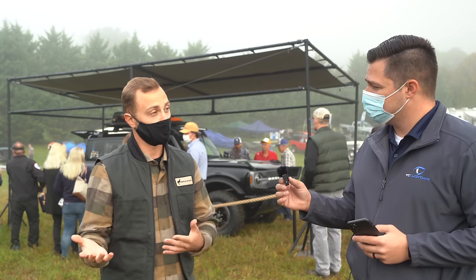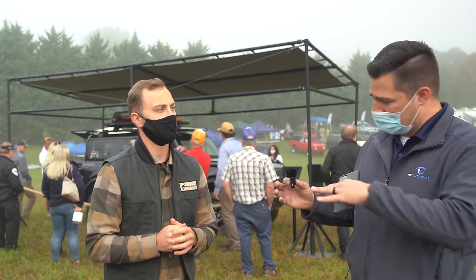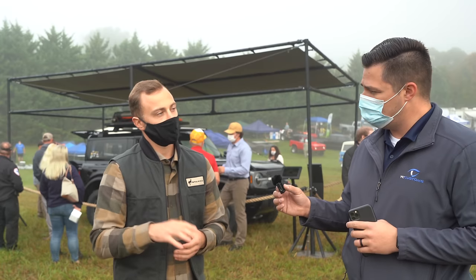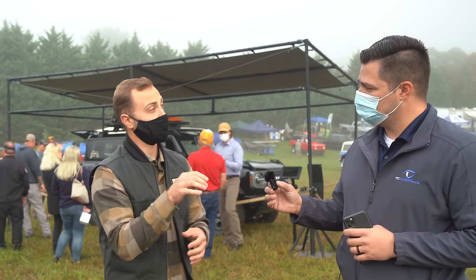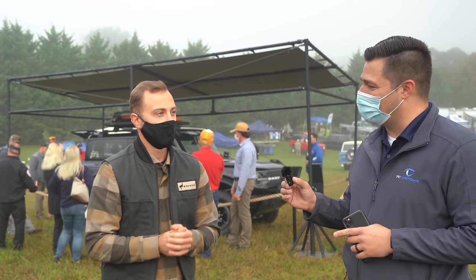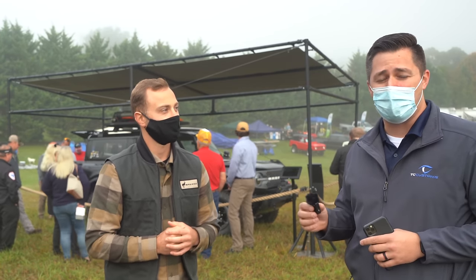A couple more questions: is the Bring Your Own Device dashboard available on all trim levels? It's an available accessory, and depending on trim level you'll either have a USB power point up on the dash or you won't, but you can install the mount on any trim. And finally — I'm assuming you have a Bronco reservation yourself, what trim are you going with? Four-door Badlands. After seeing this one today, I think I might have to do the same. Thanks so much for your time.